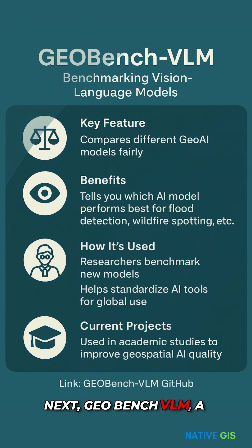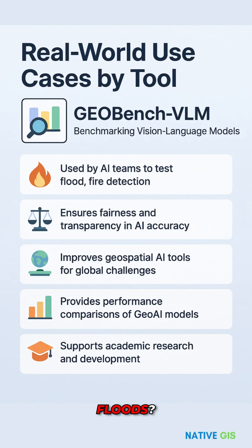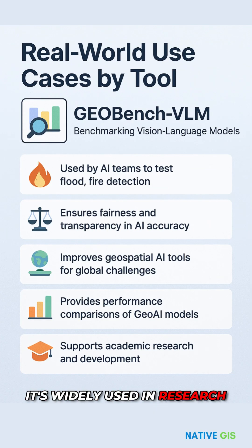Next, GeoBench VLM, a benchmarking tool that compares AI models. Which AI is best for detecting wildfires or floods? This tool has the answer. It's widely used in research and ensures we build trustworthy, fair AI systems.